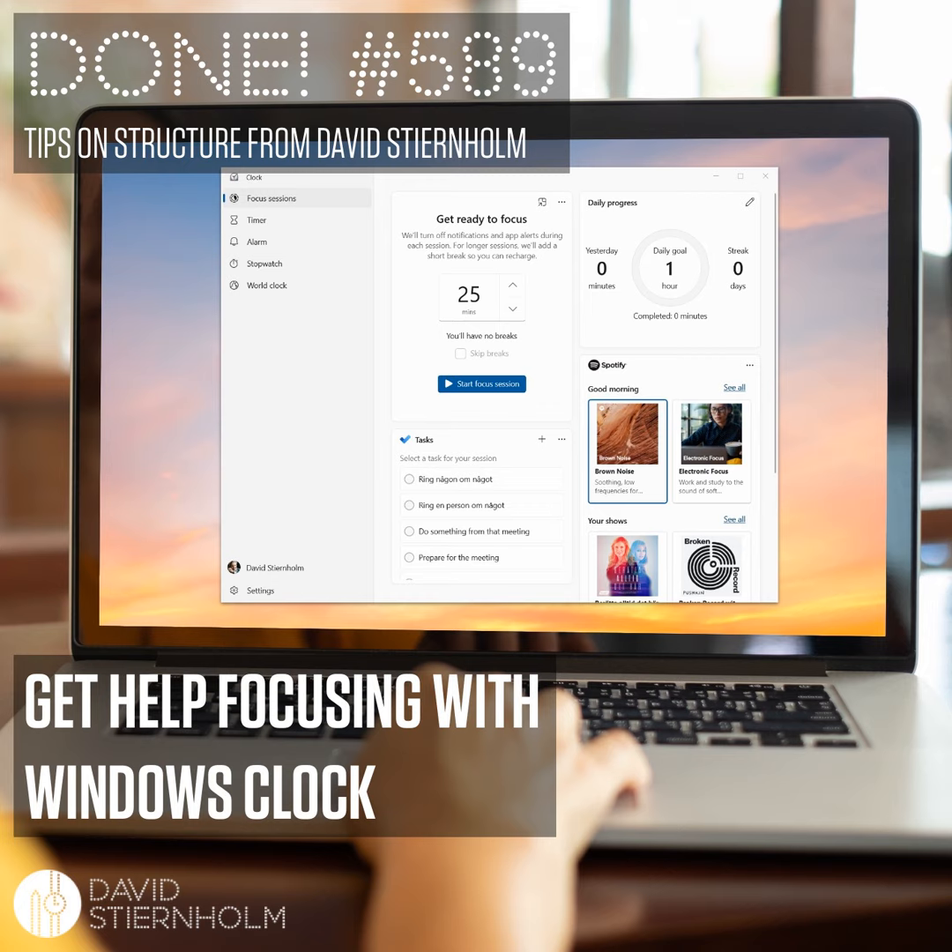Have you tried the clock app? If so, what do you think about it? Have you found a way to use it that works particularly well for you? Please write to me at david.stjornholm.com and let me know. I'm curious to hear about your experiences.